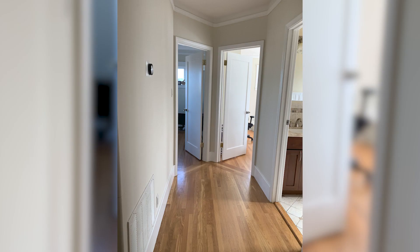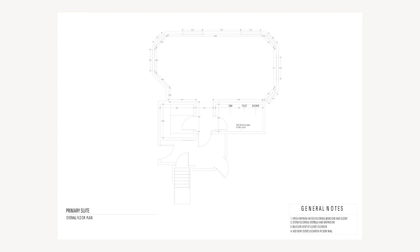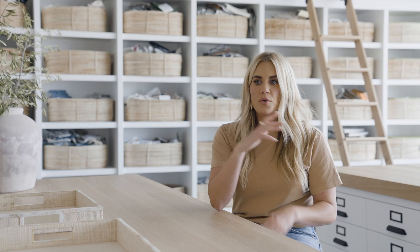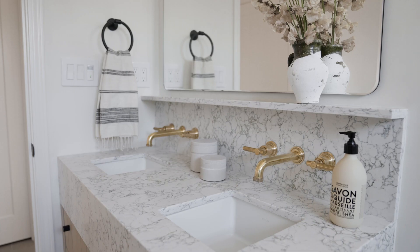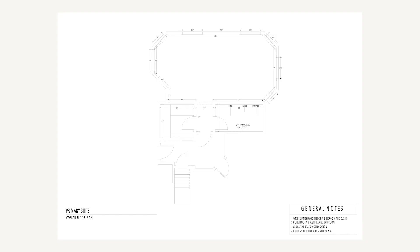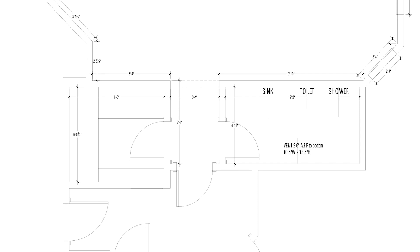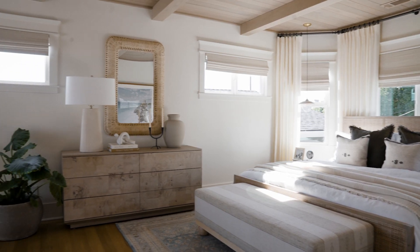They had two guest bedrooms and this was going to become one large primary suite. We decided to knock down the wall between the two spaces, and when we did that it opened up a world of opportunities. We had to figure out how to get two sinks in their bathroom, so we grabbed a few feet into the hallway and extended their closet by a few extra feet — and those faced each other, so you walk into this little vestibule and then into a now large open space.